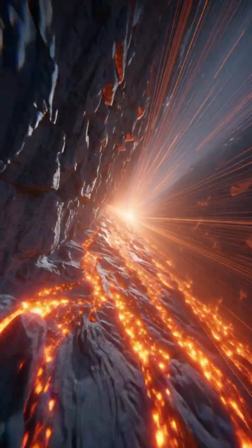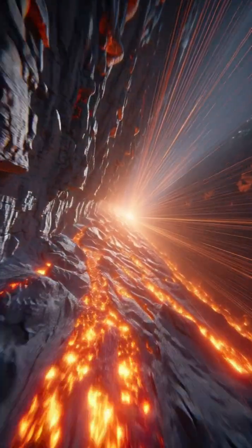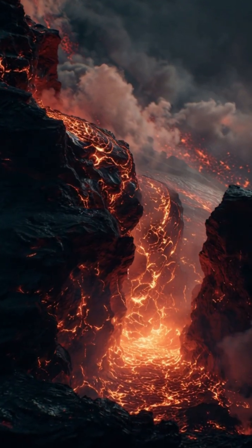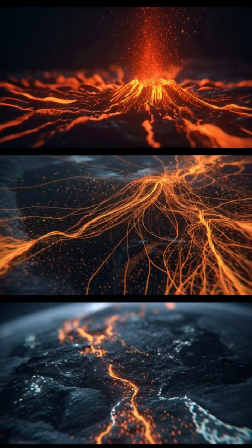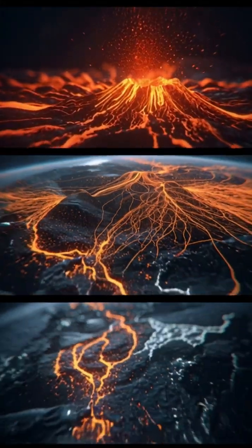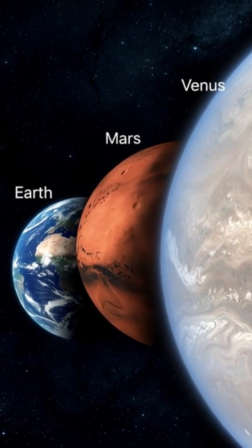But the story gets bigger. These deep structures may have molded Earth's interior behavior — how heat moves, how volcanoes erupt, how our oceans and atmosphere formed. They may be the reason Earth became alive while Venus baked and Mars froze.